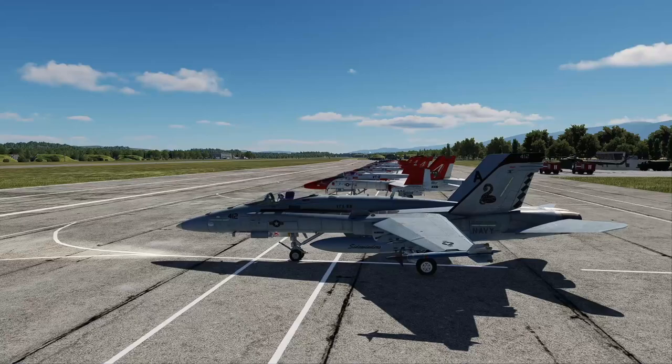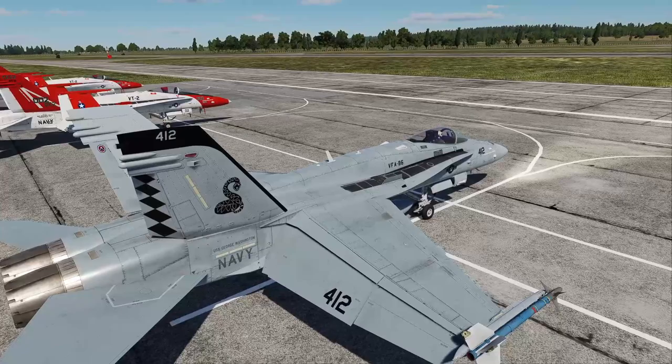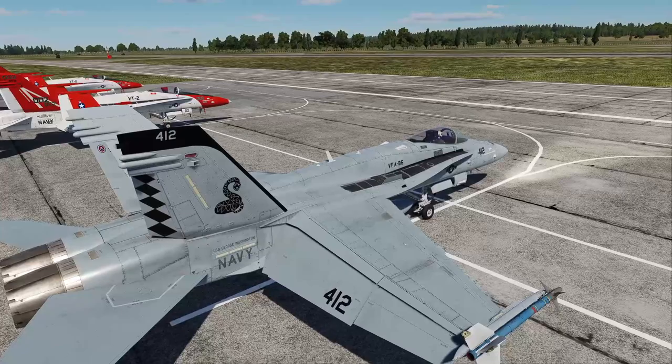If we click the master switch again, all the lights go away. The reason for that master switch is because once you land on deck, you want to kill all your lights so you don't blind people on deck. That is the external tour. In order to keep the video shorter, I'll separate this into two parts — the second part will be the cockpit tour and familiarization.